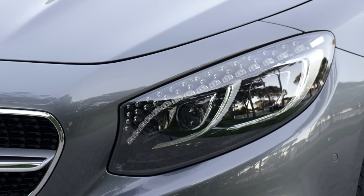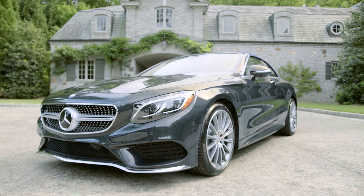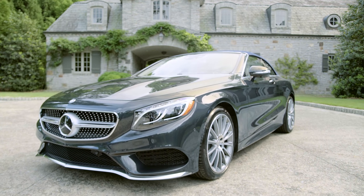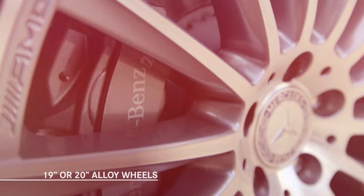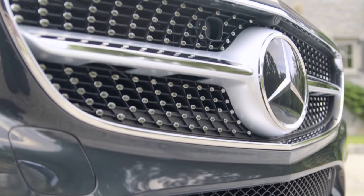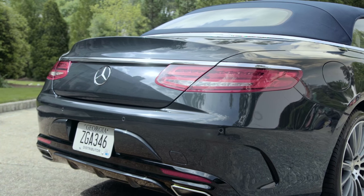Swarovski crystals adding jewel-like facets to the lights are optional. On S550 models, 19 and 20-inch alloy wheels are available, with a range of styles from an elegant multi-spoke design to a more aggressive 5-spoke light alloy wheel. For an even more expressive look, the available Sport Package adds chrome pins to the diamond grille, plus enlarged air intakes and specific front and rear bumper designs.